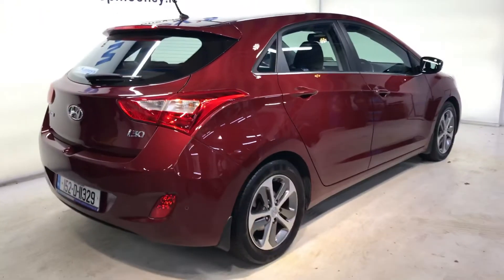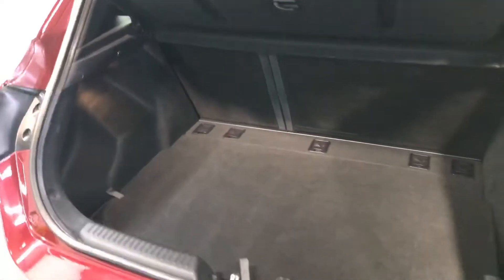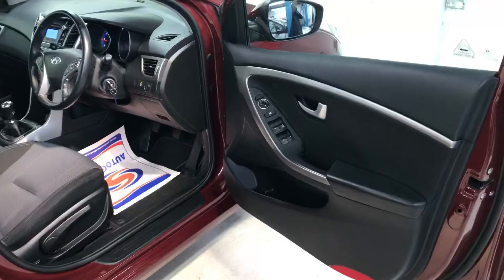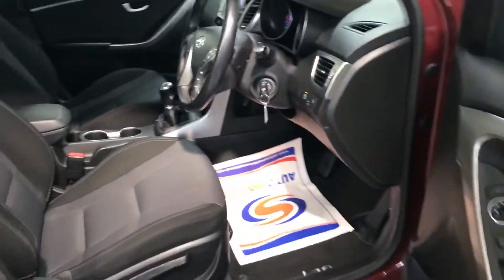It has reverse parking sensors and you get that big boot space. This is a 60-40 split in the rear seats if you need more luggage space. There are two isofix points for your child seats and a very comfortable cloth interior in this car.